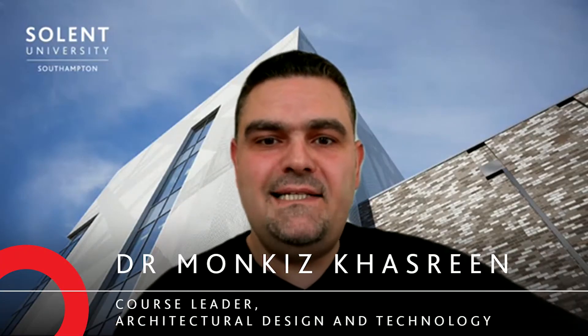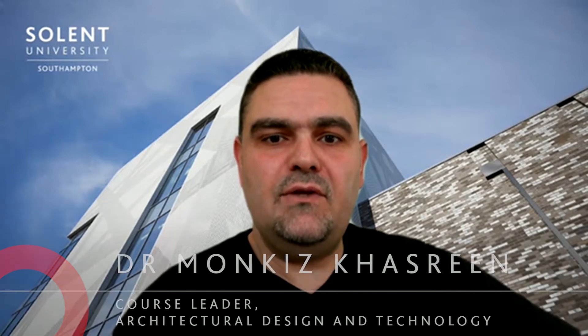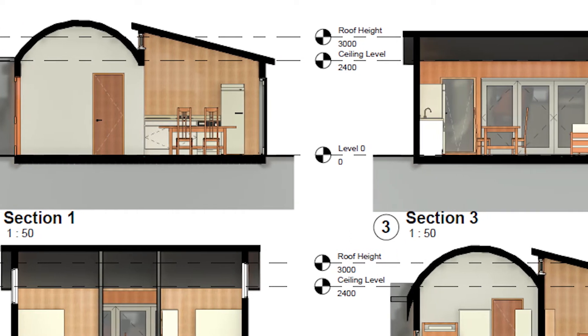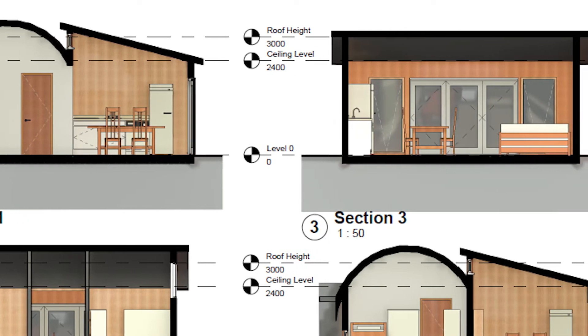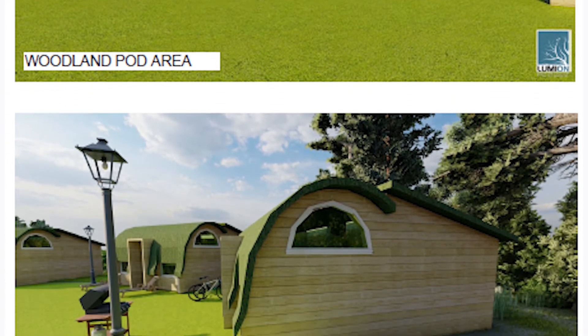The Lepe Country Park management team contacted us about this project and explained that they would like to replace their temporary educational building with a permanent one. We spotted a very important opportunity for our students — they can talk to a real client, analyse their brief, discuss design development ideas, and then towards the end of the project, present their work to this real client and get feedback on it.